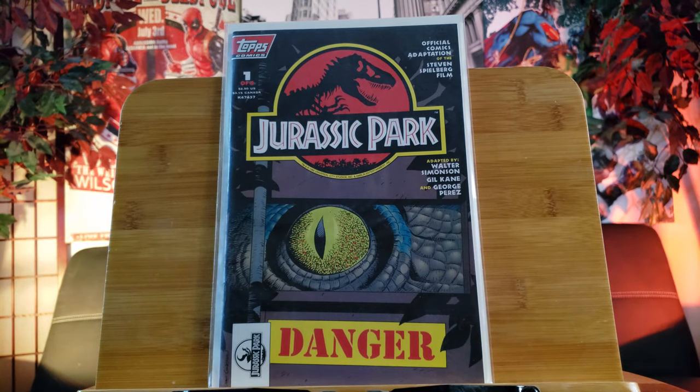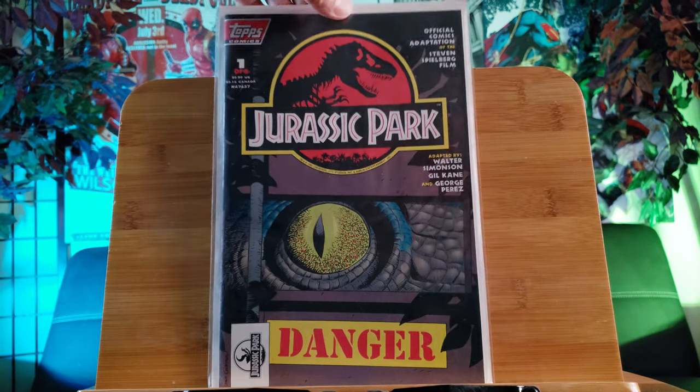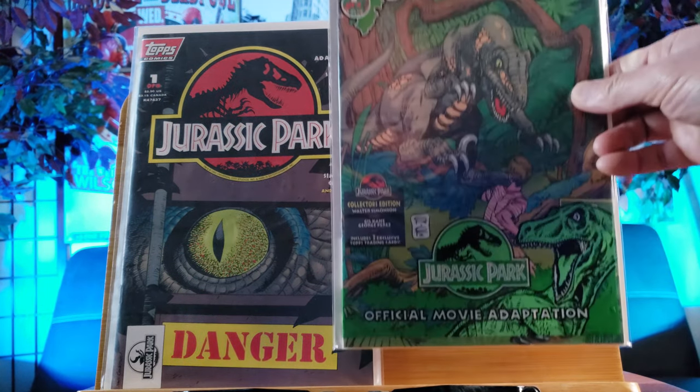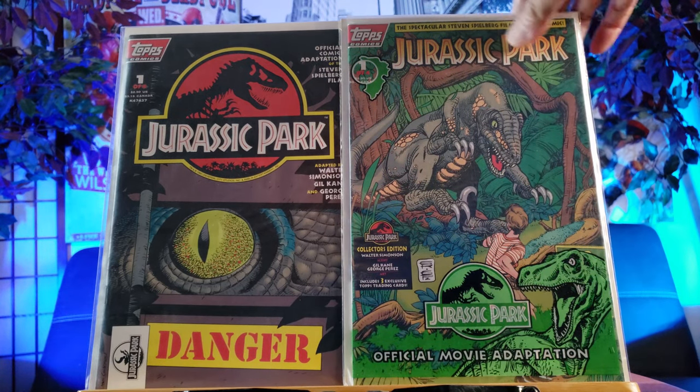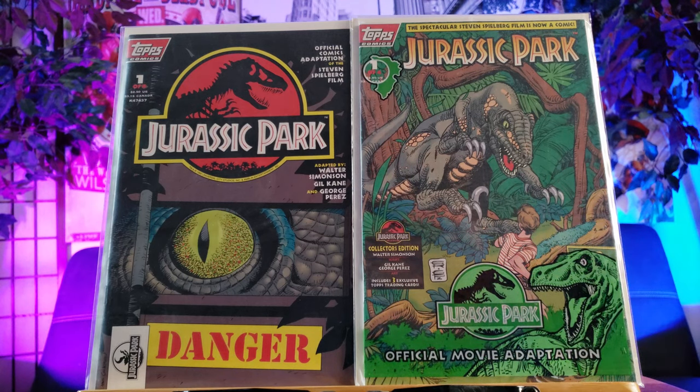I purchased 25 for $10. Alright, so we're starting out with these 1990s Topps comics - Jurassic Park. I thought these will be good collector's items to have. So we have Jurassic Park number one right there, and this is the Jurassic Park variant cover.